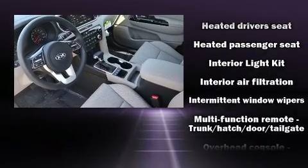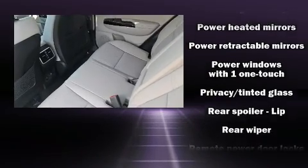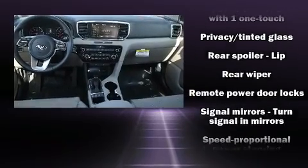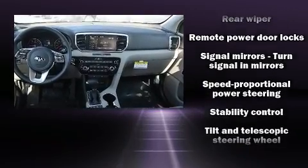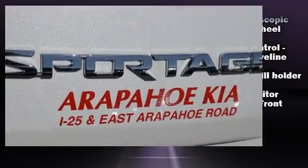Kia also prioritized safety and security by including dual front impact airbags, head curtain airbags, traction control, ignition disabling, and four-wheel disc brakes with ABS. Brake Assist technology provides extra pressure when applying the brakes.